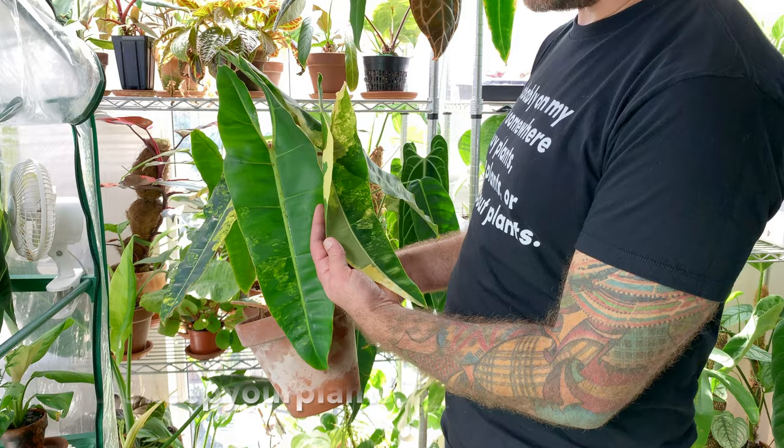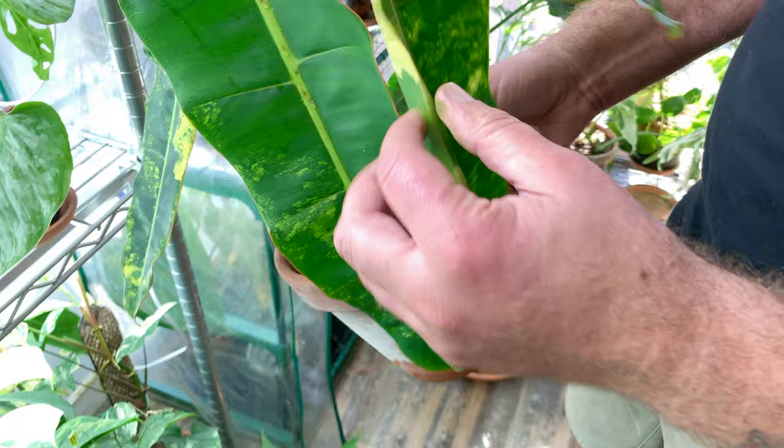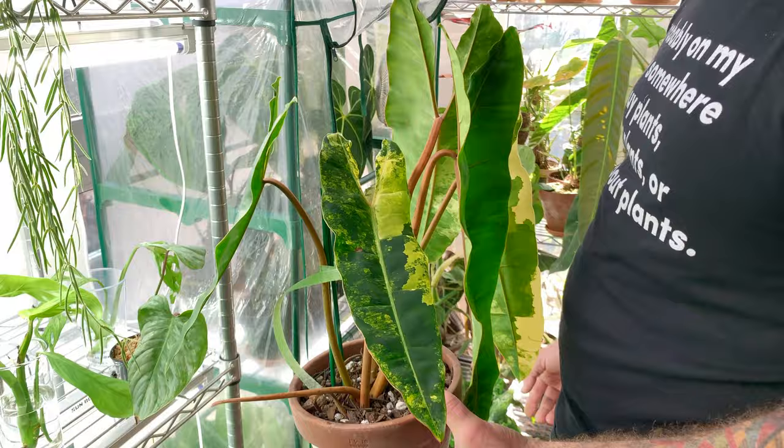The variegation is stunning. This one is like a dark green-yellow, then the next leaf is not very variegated, and then the next leaf is like mostly yellow. This is a special plant. I love the variegation and I love the orange stems.